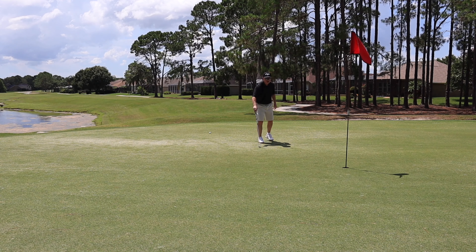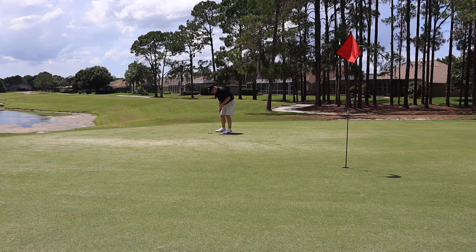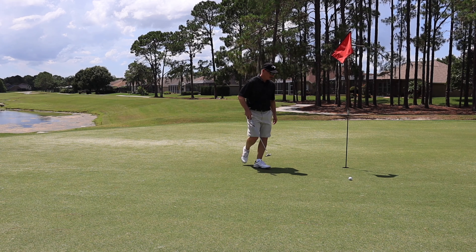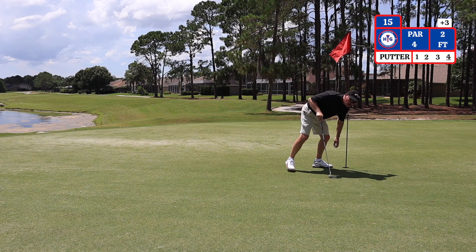I have an 18-foot putt for birdie here on number 15. I notice on some of the greens on the back nine they are putting a little sand topping on the greens because they aerated about 3 weeks ago, as I mentioned on the front nine. The temperature on the course is still 95 degrees and the heat index is still 105 — it is brutally hot here today. That is a par on number 15, on to hole number 16.